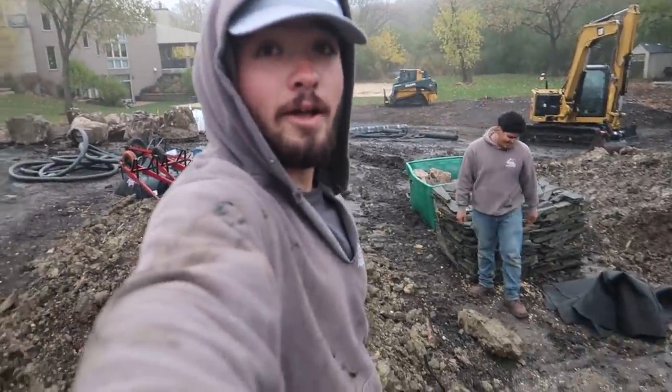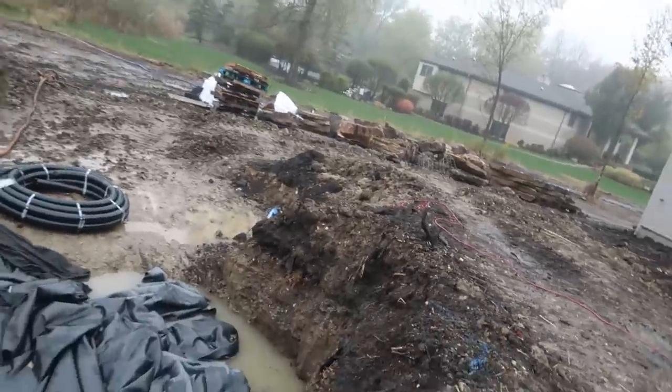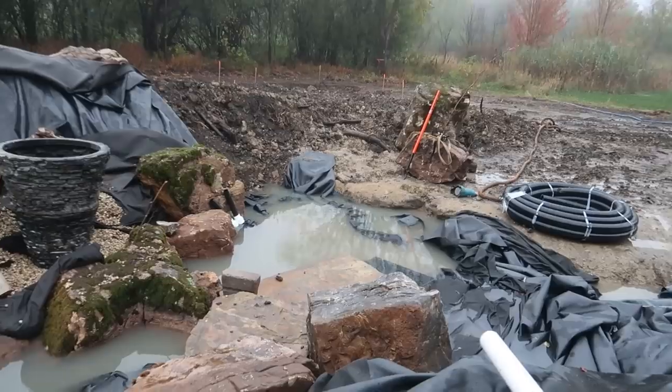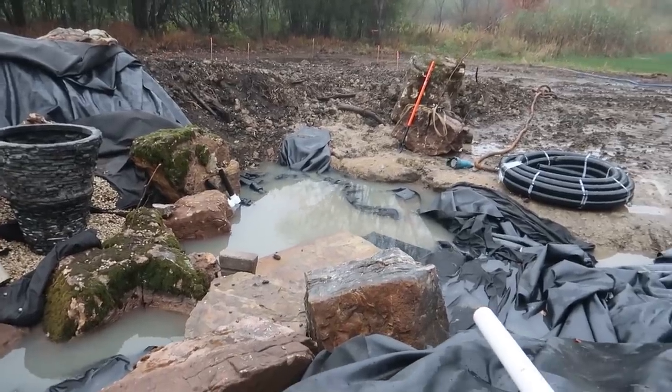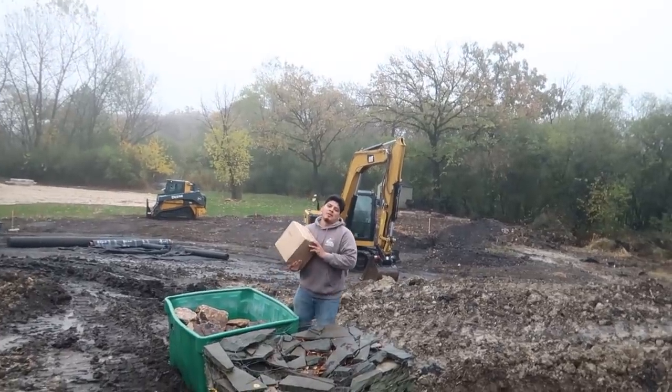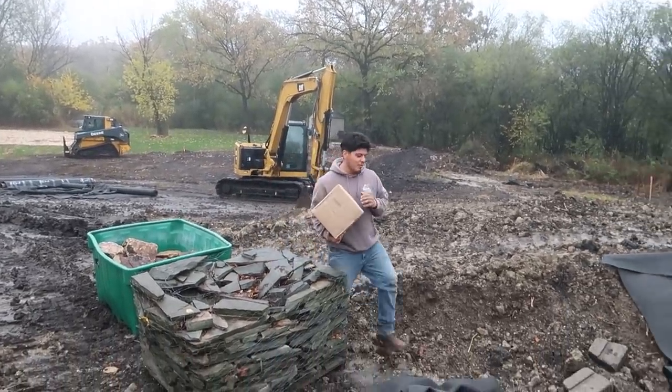I don't know if you guys can tell, but it rained quite a bit last night. As you can see, the basin is overflowing, but I don't think that's going to stop us. Is it, Micho? We're here today, so let's give it a go.